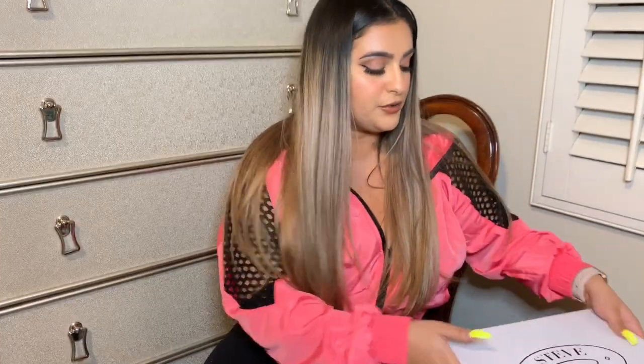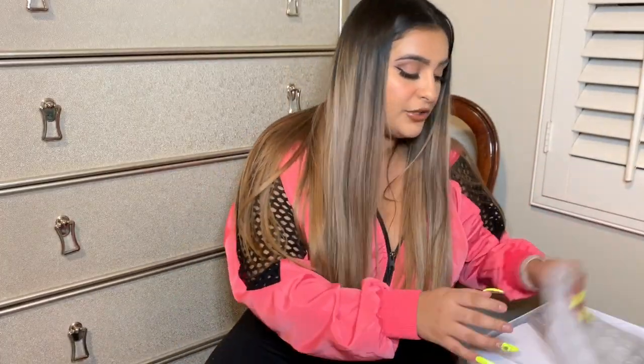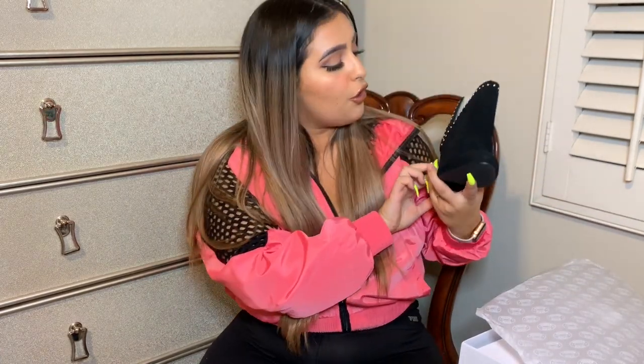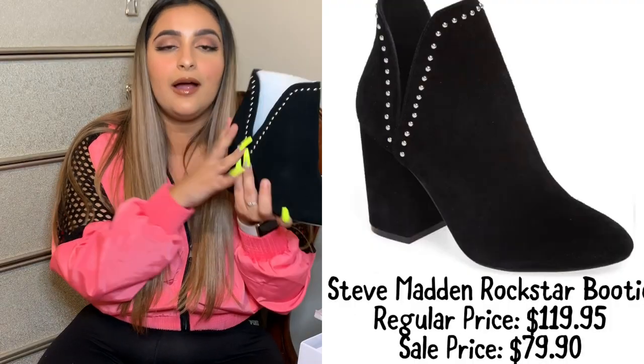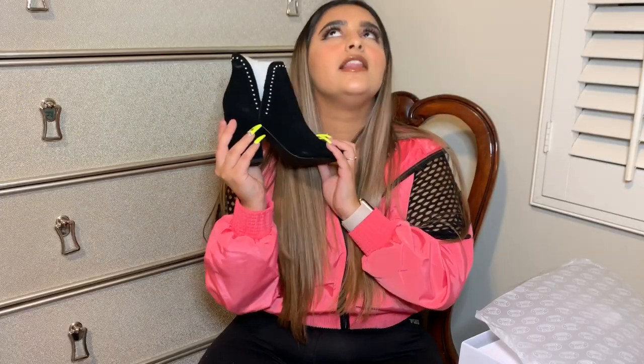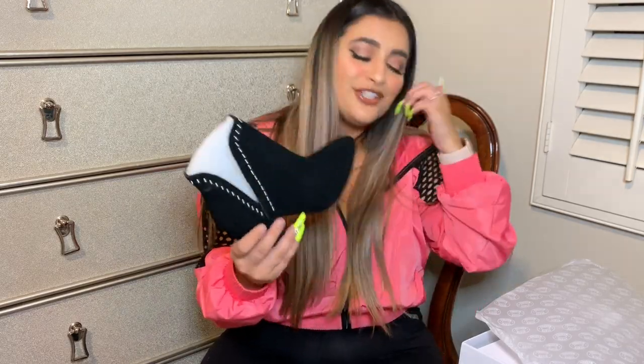The other pair of boots I got are Steve Madden. These ones are more like fashion but they're so cute. The heels are not that high either, so they're really cute for work or wearing them around. I absolutely am obsessed with these — I love the studs. I'm so excited for having boots. I had no black booties last year. I had one pair, I trashed them because I wore them so much.